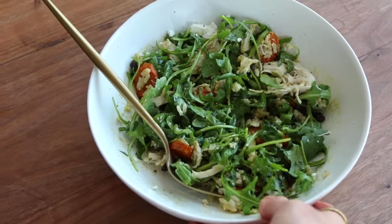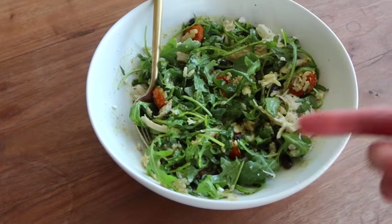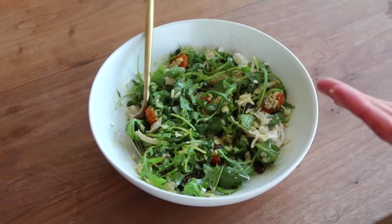Lucky me, we have the same lunch as yesterday! I made a double portion — it's just easier to cook once and eat twice.